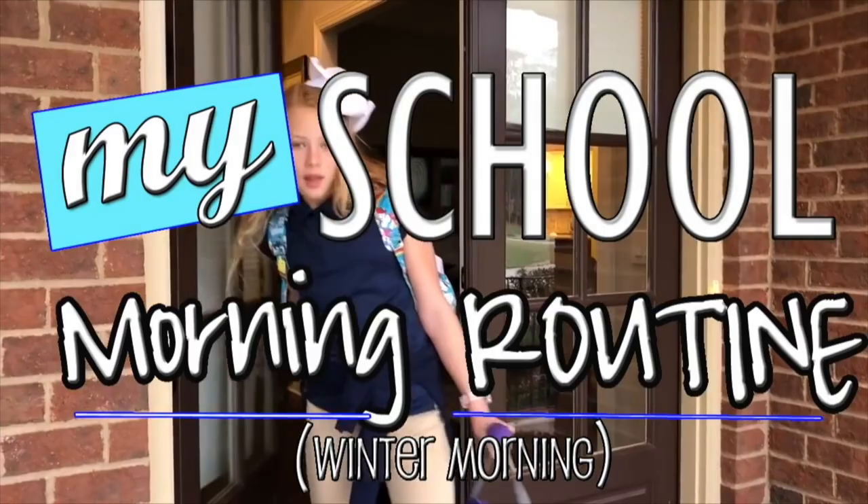Hey everyone, it's Savannah, and today I'm going to be doing another morning routine, and why? Because you guys want me to update it for winter. I just got up this morning and I want to show you what I do in the winter because it's a little bit different than what I do in the summer. Before we get started, don't forget to subscribe and give this video a thumbs up.